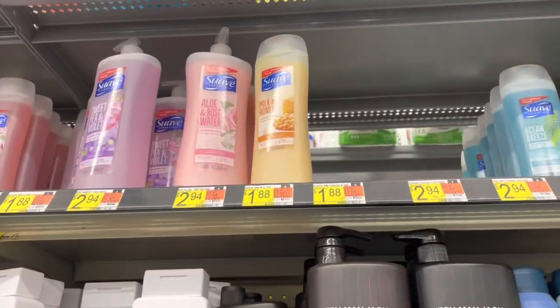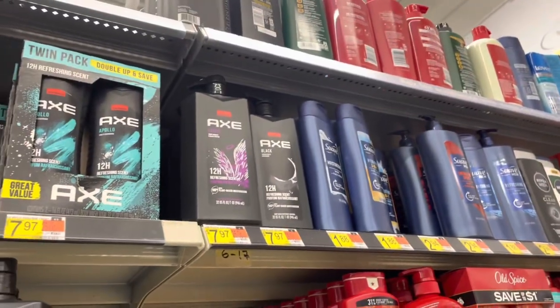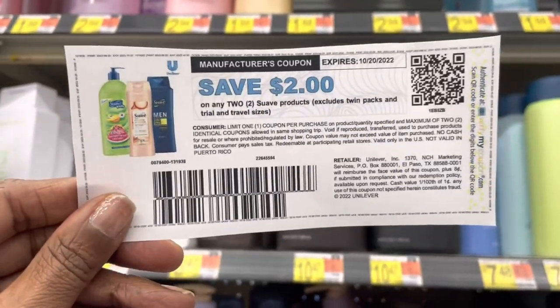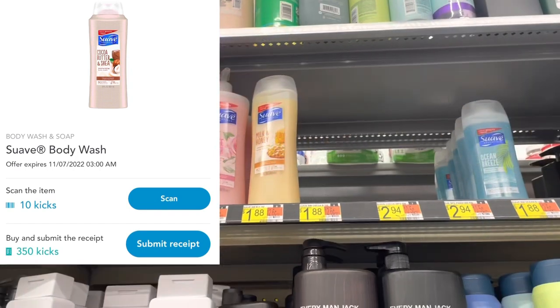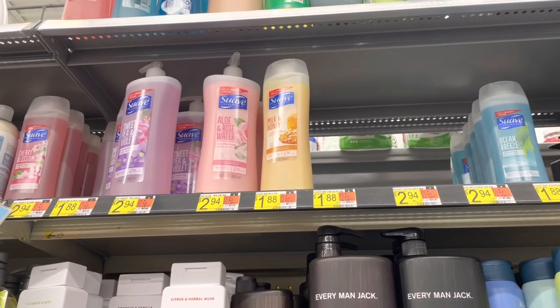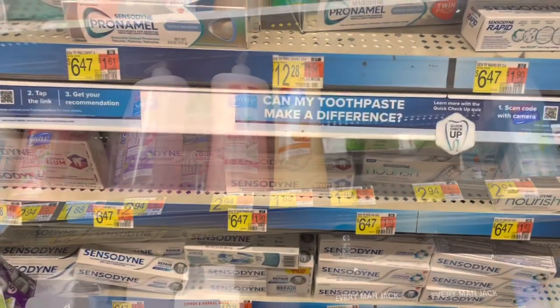I'm going to pick up this Suave Body Wash again at $1.88 — you can pick up any one of those scents, and you can pick up the men's scent as well. I'm going to use another one of these $2 coupons I got from the Unilever mailing list, and I'll get back 360 Buy and Scan Kicks on ShopKicks, giving me $1.44, leaving me at $0.32 for both bottles. I'm picking up two bottles.